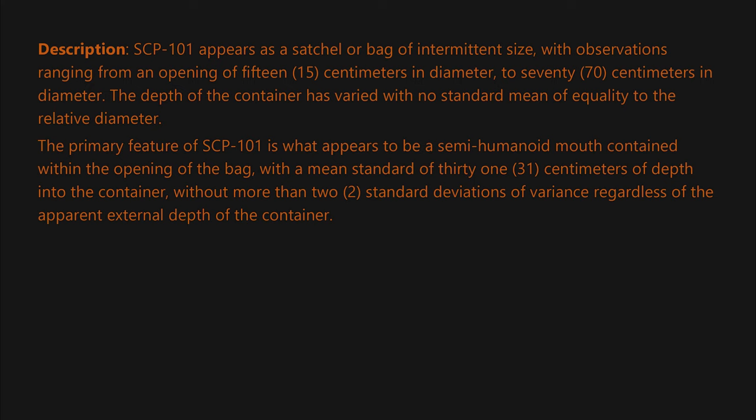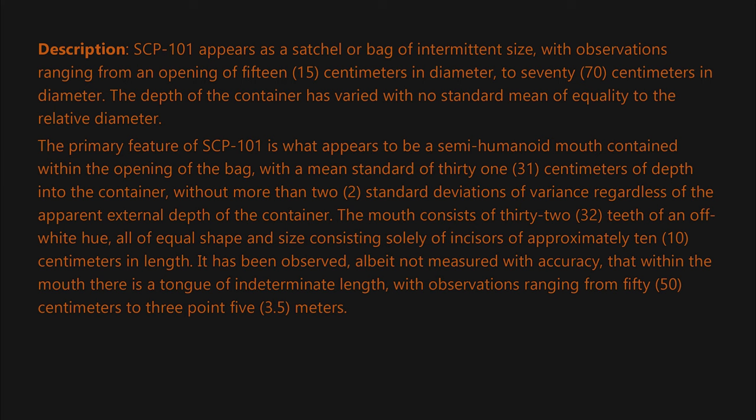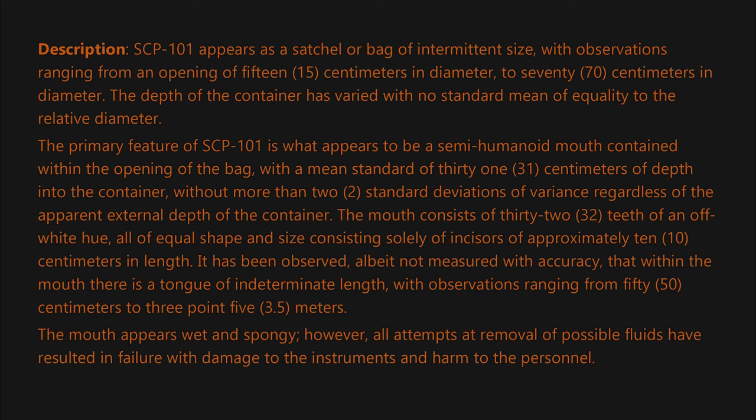The mouth has a mean standard depth of 31 centimeters into the container, without more than two standard deviations of variance, regardless of the apparent external depth of the container. The mouth consists of 32 teeth of an off-white hue, all of equal shape and size, consisting solely of incisors of approximately 10 centimeters in length. It has been observed, albeit not measured with accuracy, that within the mouth there is a tongue of indeterminate length, with observations ranging from 50 centimeters to 3.5 meters.